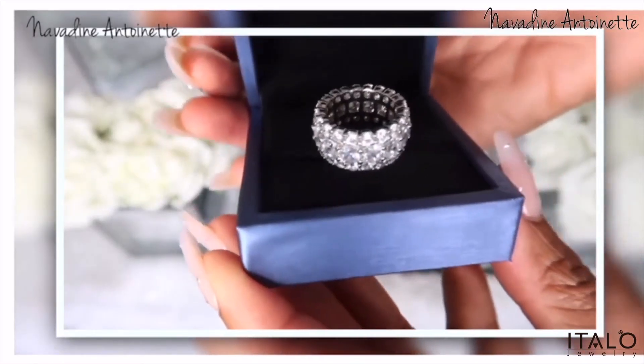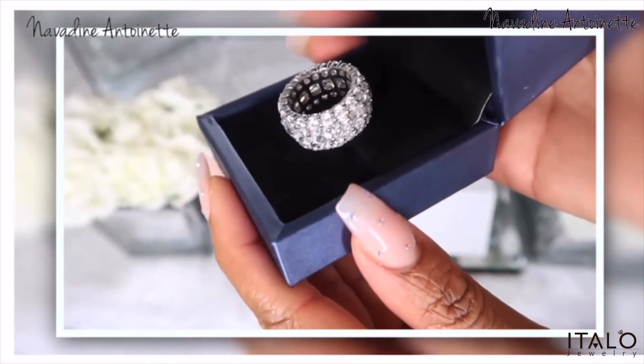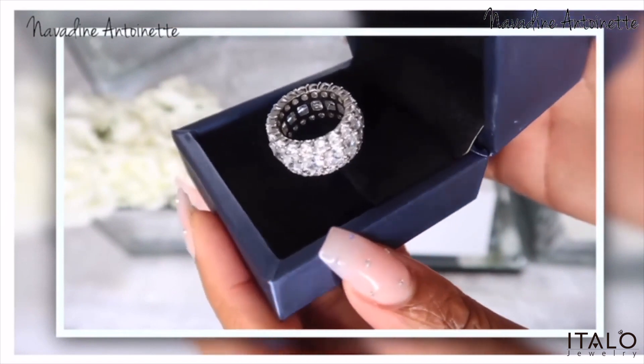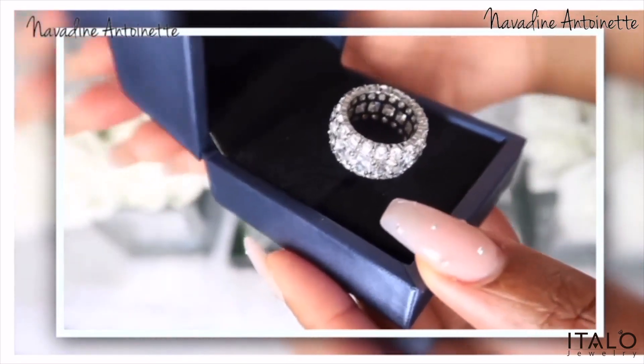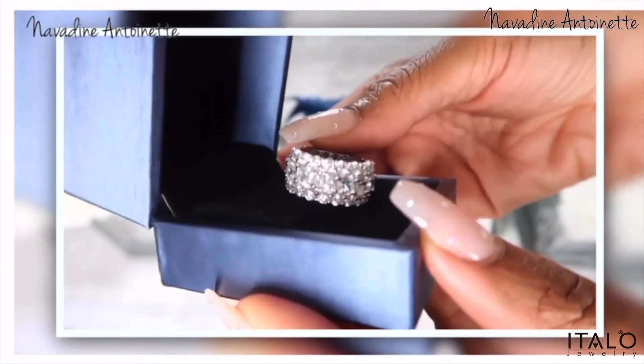I wear the rings all the time — it's these two here. It looks so luxe, and I normally don't go for rings like this, so chunky and bejeweled. I really tend to keep it simple because sometimes when you overdo things it can look a bit tacky or cheap, but these are so beautiful.